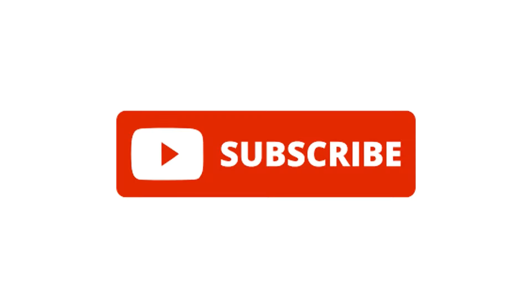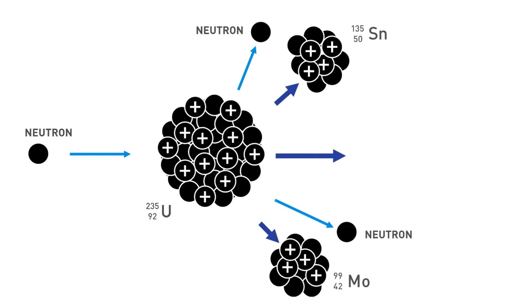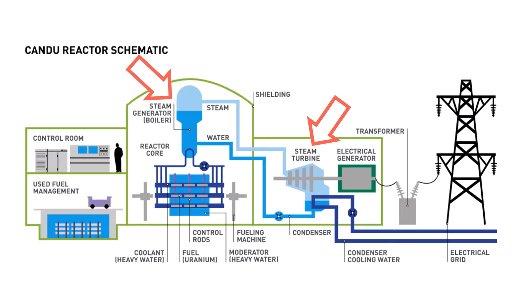Now, before we dive into that, let's quickly go over how nuclear reactors work and the current state of nuclear power generation in Canada. In a nuclear reactor, neutrons are fired at uranium atoms, causing them to split and generate heat and more neutrons. This causes a chain reaction which is used to boil water and spin a turbine, which generates electricity. In order to keep the chain reaction going, a moderator is needed which slows down the released neutrons, allowing them to split more uranium atoms.